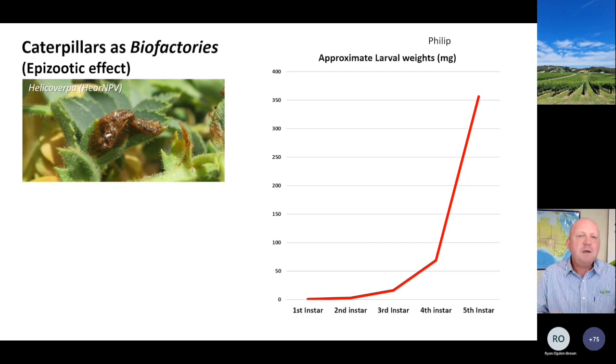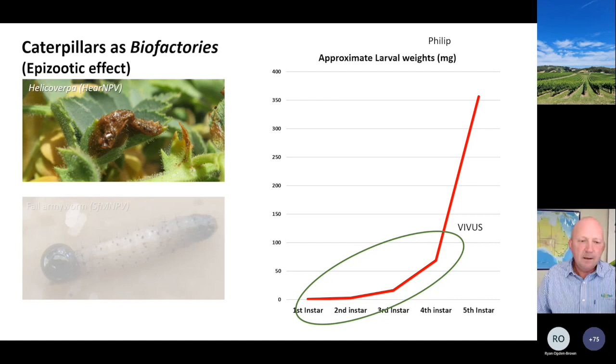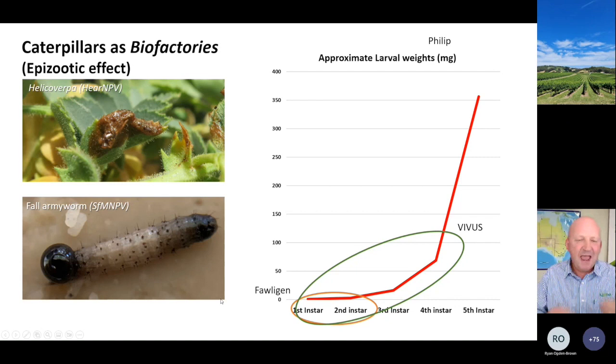Using caterpillars as biofactories - we call this the epizootic effect - is what we see very commonly when you use Vivus in sorghum. The bigger caterpillars die, they become biofactories, other caterpillars eat them, flies land on them, beneficial insects pick them up and cart them around, rain splashes them around. The key issue with foligen is that when you look at the actual weight/biomass of the dead caterpillar from first and second instar versus the third or fourth instar that Vivus kills, the biomass produced by the dead foligen caterpillar is absolutely negligible. As Malina points out, it is really really hard and very uncommon to find many dead larvae from foligen because they tend to expire when very small, shrivel up, dry and blow away. This means we don't get that epizootic rolling effect.